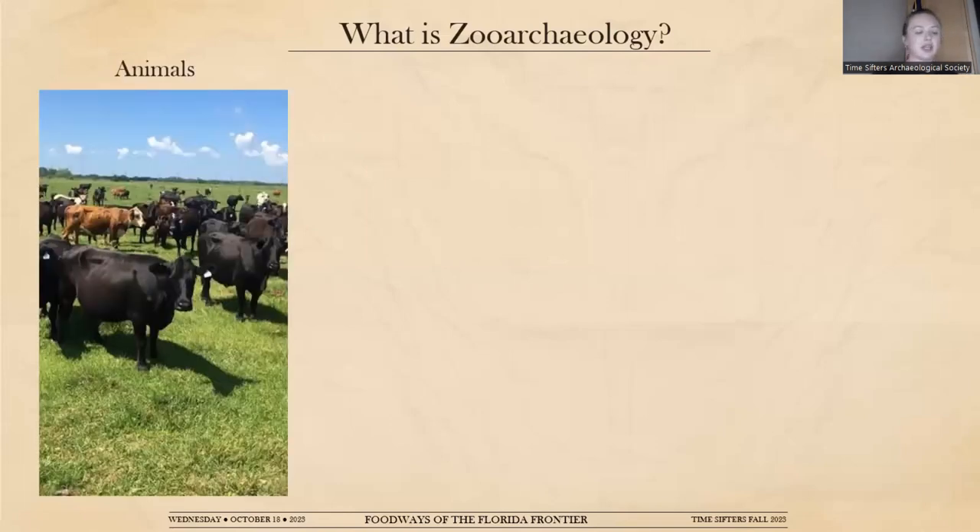By examining skeletal remains of mammals, birds, reptiles, amphibians, and fishes, zooarchaeologists can piece together the foodways of past peoples. Foodways is the umbrella concept that we'll be coming back to throughout this discussion.